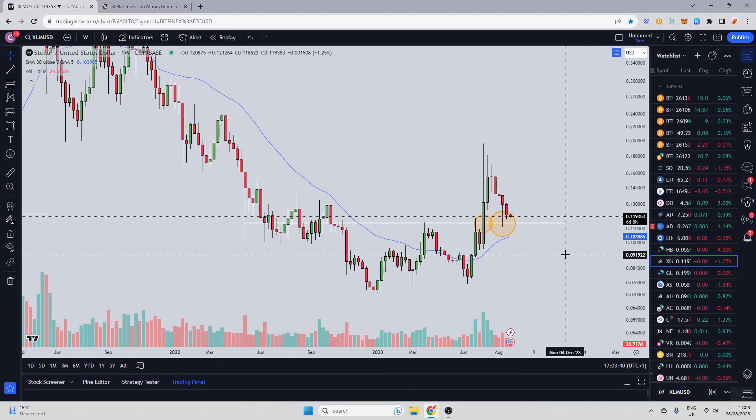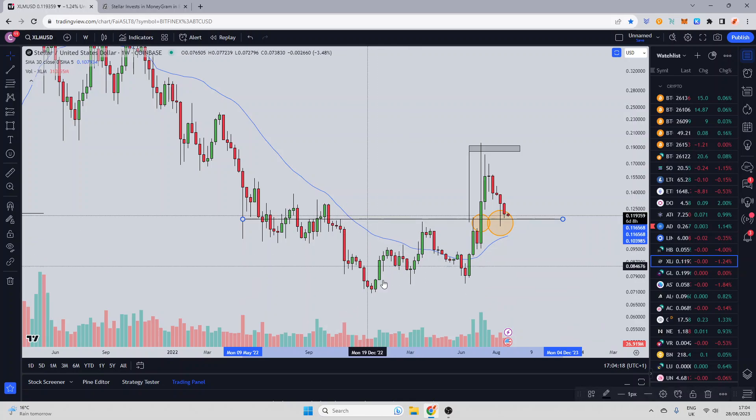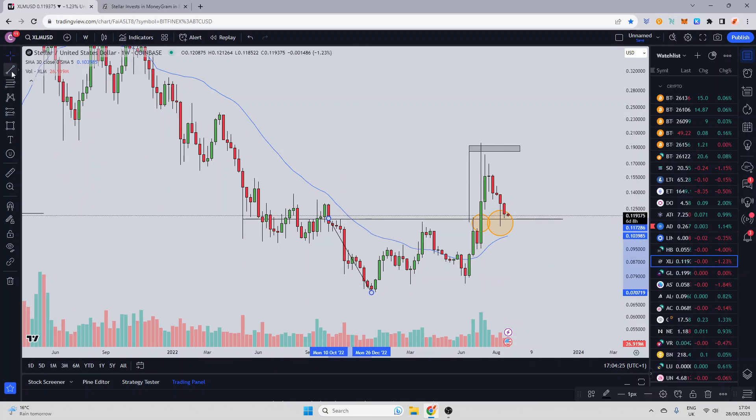People think technical analysis doesn't work, and it's typically the people who have never really tried it or tried to understand it. You would say that this is a bit of a double bottom, a W bottom, whatever you want to call it. And actually, this would give you a projection that you met and sold off from. Technical analysis is not a silver bullet. It's not a crystal ball unfortunately, but it will give you good areas. If you take this kind of double bottom, you can see that actually the target for this played out.